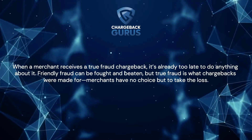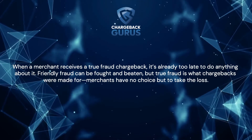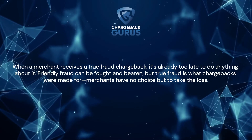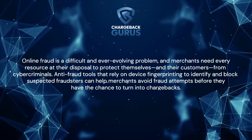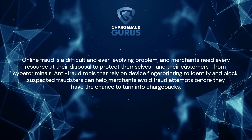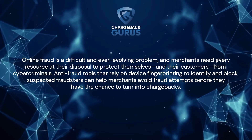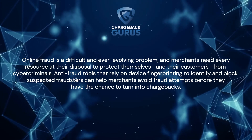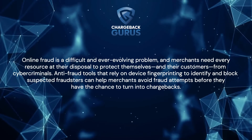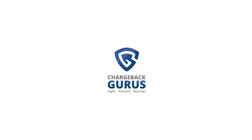When a merchant receives a true fraud chargeback, it's already too late to do anything about it. Friendly fraud can be fought and beaten, but true fraud is what chargebacks were made for — merchants have no choice but to take the loss. Online fraud is a difficult and ever-evolving problem, and merchants need every resource at their disposal to protect themselves and their customers from cybercriminals. Anti-fraud tools that rely on device fingerprinting to identify and block suspected fraudsters can help merchants avoid fraud attempts before they have the chance to turn into chargebacks. To learn more, visit chargebackgurus.com.